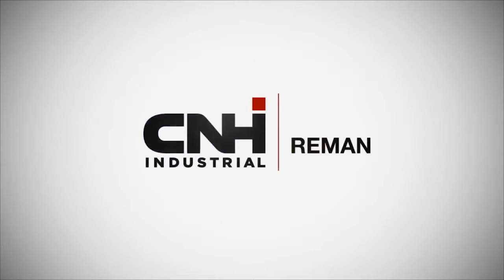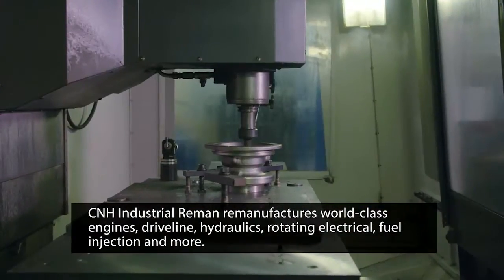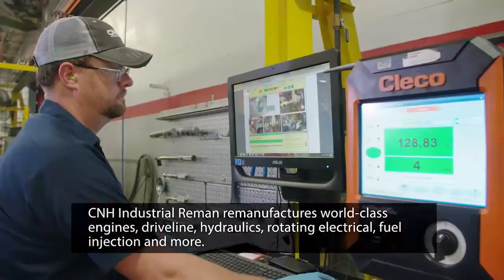At CNH Industrial Reman, we remanufacture world-class engines, driveline, hydraulics, rotating electrical, fuel injection, and more.